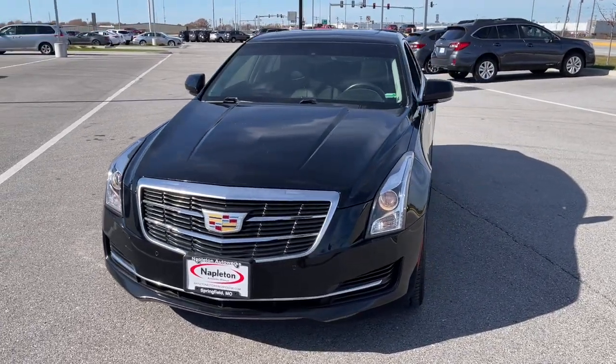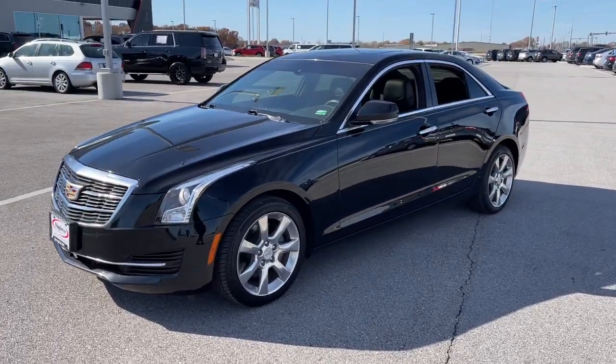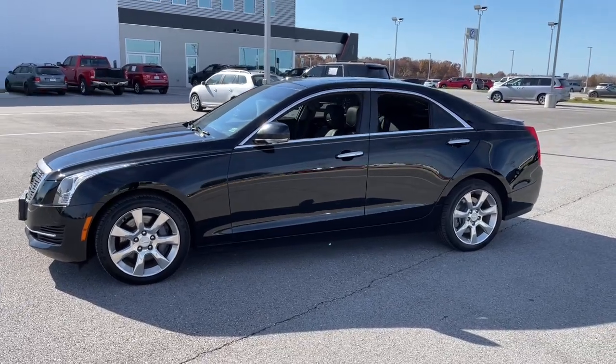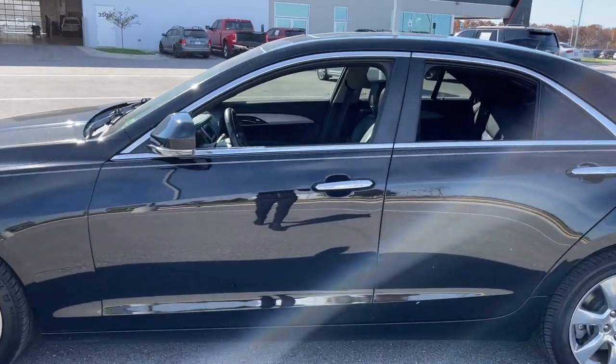The ATS Coupe delivers refined styling, athletic performance, agile handling, and advanced technology to keep you safe and connected. You don't need to sacrifice power and agility to get safety and elegance. The ATS Coupe brings it all together effortlessly.